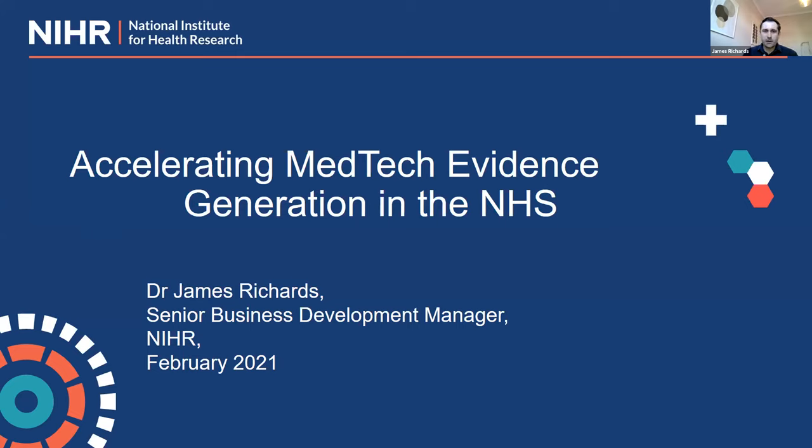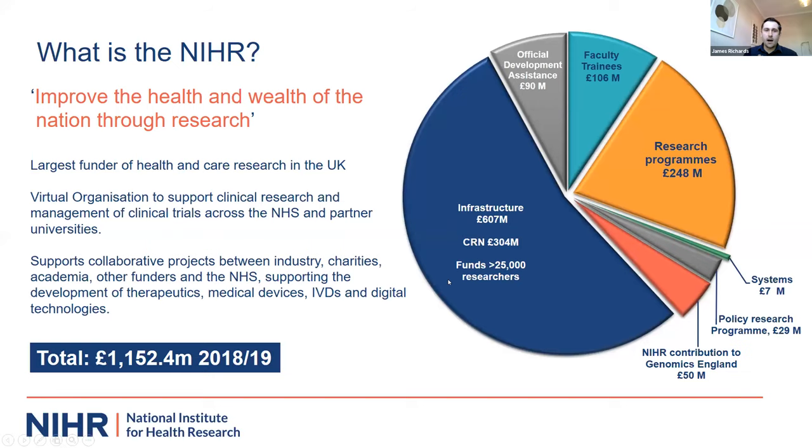My name is James and I work for the NIHR. My role is focused on supporting industry from across the world to navigate the NIHR's landscape. I want to give a quick run-through of what the NIHR does, particularly for medtech and industry, and how we can support companies to develop their innovations and gather evidence that is so important to progress towards markets. We are a unique virtual organization set up by the Department of Health and Social Care over 10 years ago, tasked to improve the health and wealth of the nation through clinical research.